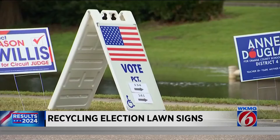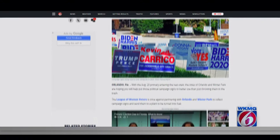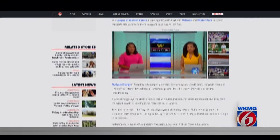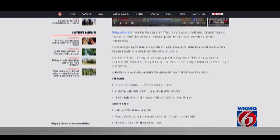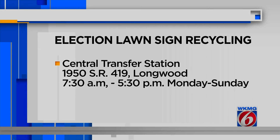Reporting in Orlando, Jarrell Baker, News 6. Nice to see there are other options besides just throwing it all away. We have put the drop-off locations in Orlando and Winter Park in this article on ClickOrlando.com. You can also bring the signs to the Central Transfer Station on State Road 419 in Longwood.